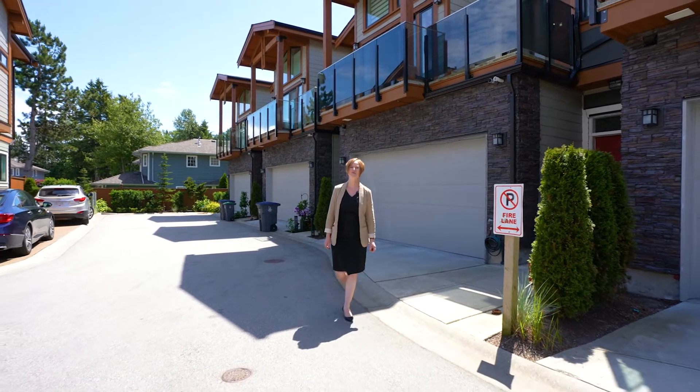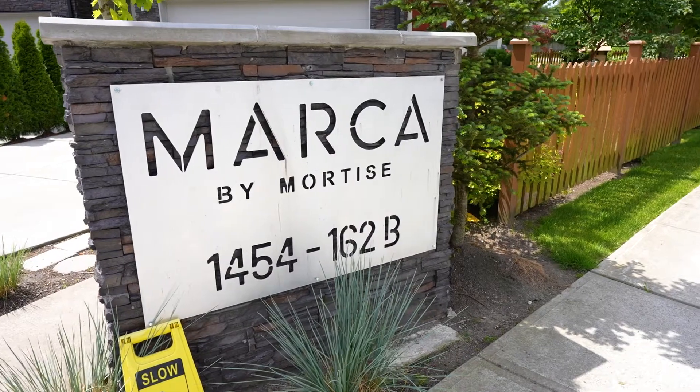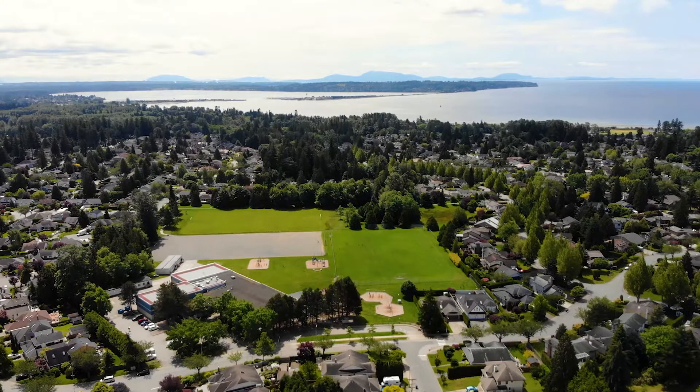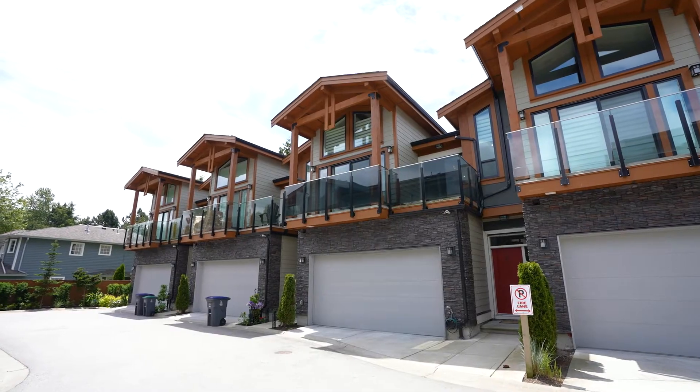Hi, Bettina here. Today we're out in South Surrey at this boutique luxury complex called Marka by Mortis. It's in such an excellent location, close to Peace Arch Hospital, a short drive to the shops at Morgan Creek, and an even shorter drive with easy access to the highway. Let's go and take a look.